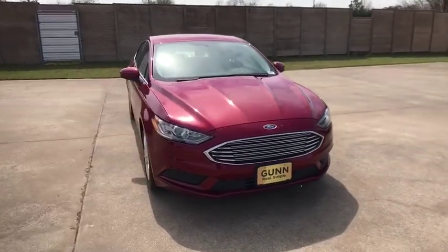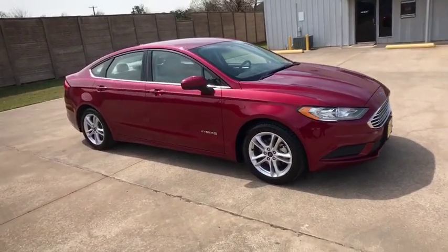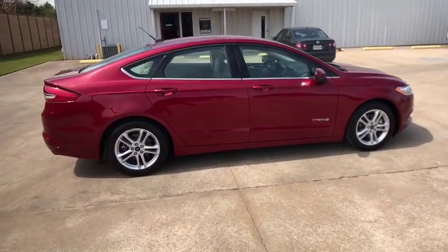The 2018 Ford Fusion Hybrid. You can have both impressive power and great economy in a Fusion. This vehicle has less than 40,000 miles. Here are some of this vehicle's great options.